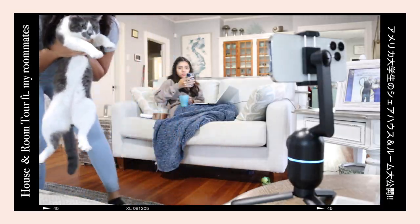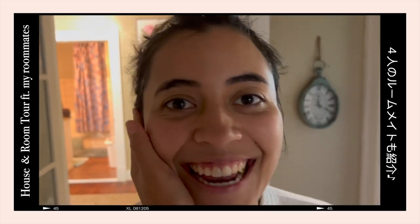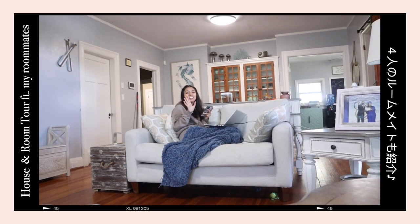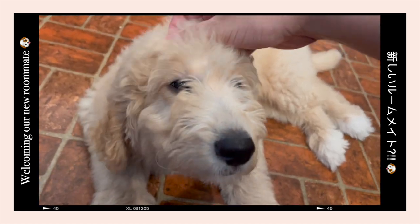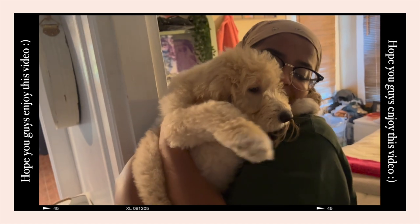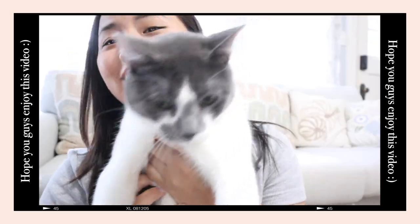Hey guys, this is Yasuka. Welcome back to my YouTube channel. It's been a long time since I uploaded my last video, but I'm back. Today I'm gonna share with you guys my house and room tour with my roommates. And we welcomed our new roommate, Bruno. He's so adorable and so cute. I'm so grateful for having amazing girls as my roommates. Hope you guys will enjoy this video.